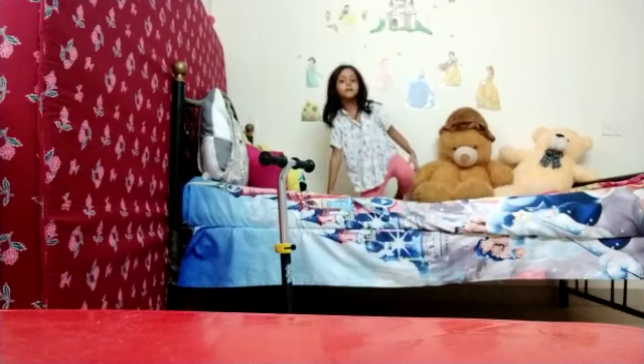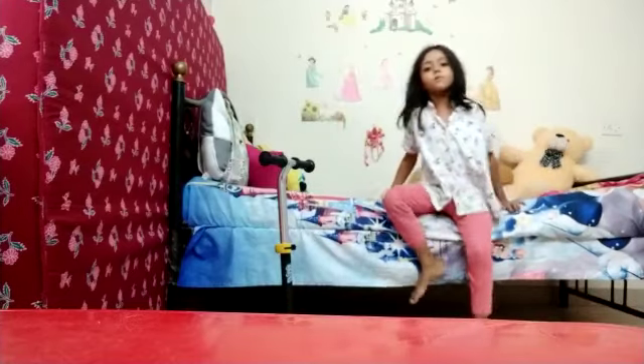Now I'm going to show you all around my room. So let's start — and here are the little ones. Right where I'm standing is my closet, where I have my toys here.